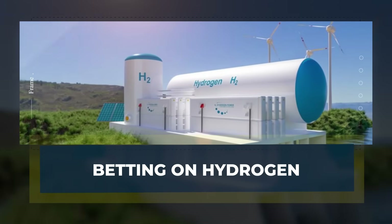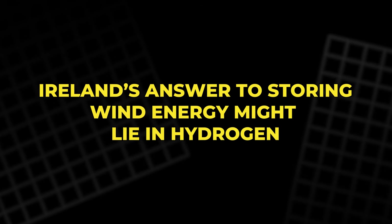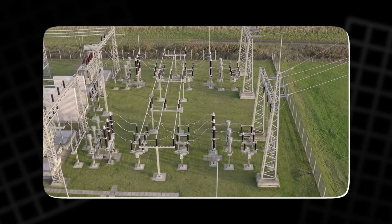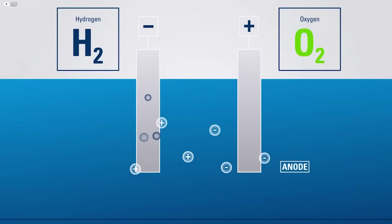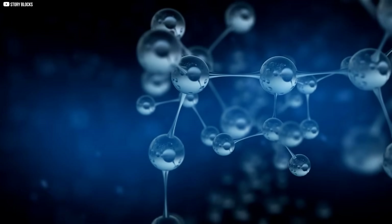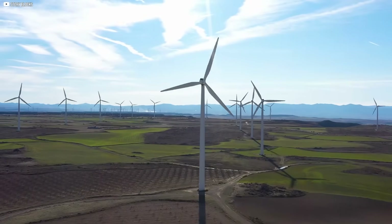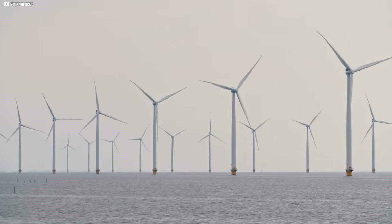Betting on hydrogen. Ireland's answer to storing wind energy might lie in hydrogen. When turbines produce more power than the grid can handle, that extra energy doesn't have to go to waste. Instead, it can split water into hydrogen and oxygen through electrolysis. The hydrogen is then stored as clean fuel for electricity, transport, or industry. This is Phase 1 — using excess wind to make hydrogen.